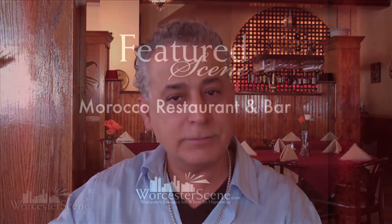My name is Saadi Saadi and I'm the owner of Morocco Restaurant and Bar — a featured scene on WorcesterScene.com. I would love to see you down here at Morocco and I would love to come to your table and greet you the Middle Eastern way.